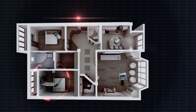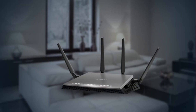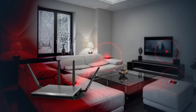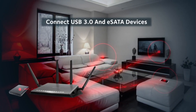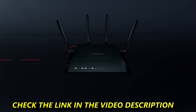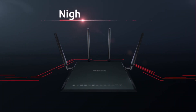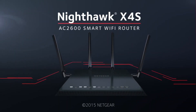Say goodbye to Wi-Fi dead zones. Four external high-performance antennas with powerful amplifiers combined with beamforming plus ensure the best Wi-Fi coverage. Plus, you can easily back up and stream your music, photos, or videos wirelessly to devices around your home by connecting external USB 3.0 or eSATA storage devices. The all-new Nighthawk X4S AC2600 smart Wi-Fi router from Netgear.